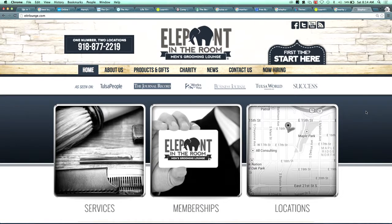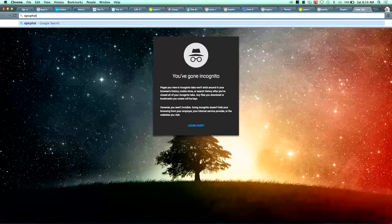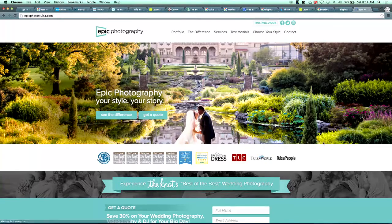Now that they're big, PR and media isn't the number one most important thing anymore, but they had to establish credibility and traction. It's very important on your site to get those third-party trust symbols. For example, if you go to eitrlounge.com — our men's grooming lounge — you'll see 'As Seen On: Tulsa People, Journal Record, Channel 2.' If you go to our photography company epicphototulsa.com, you'll see trust symbols there too — NOC, TLC, Tulsa World, Tulsa People.